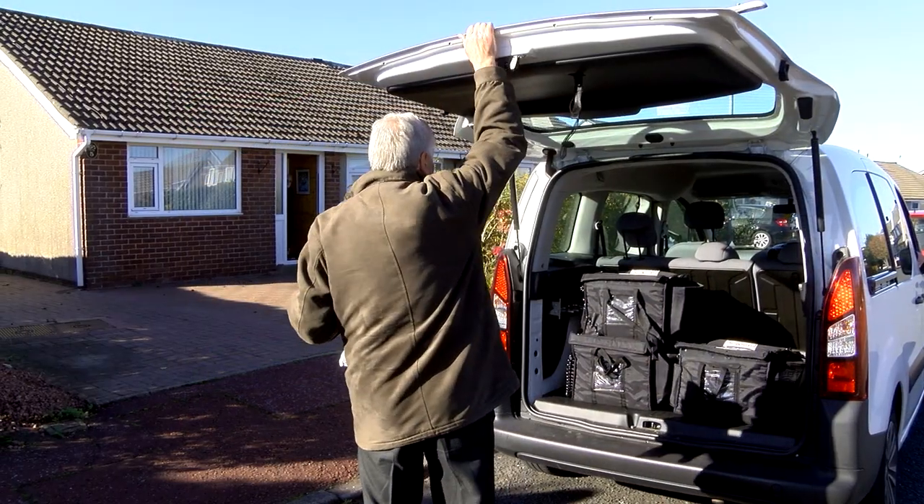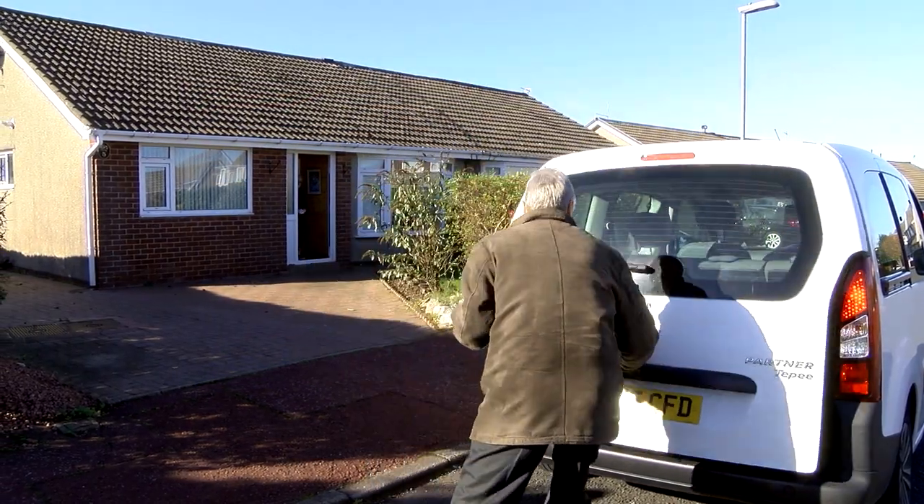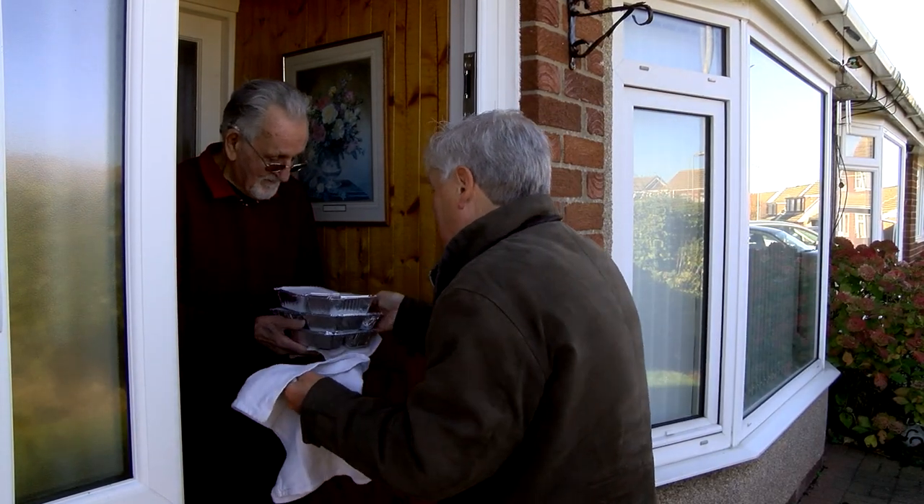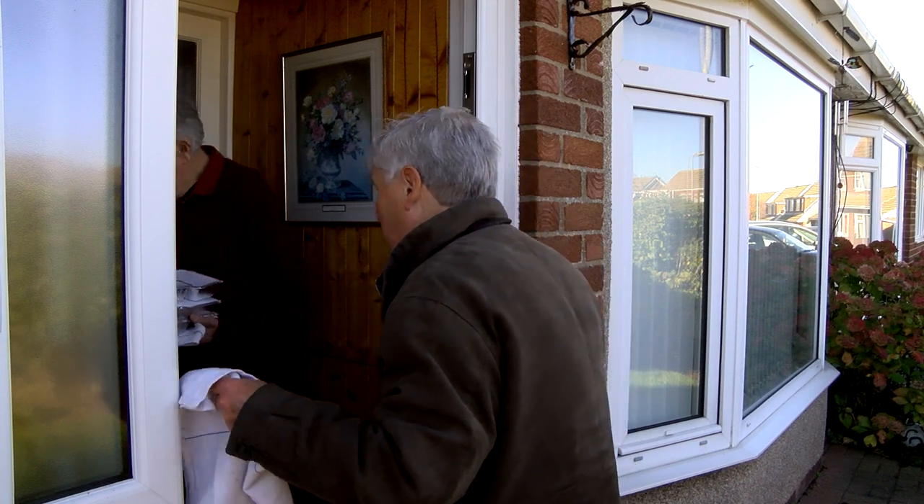I have been a volunteer for 20 years. The volunteers play an absolutely vital role to enable us to continue with this service. I set off at 10 o'clock to arrive at the hospital in time for an 11 o'clock start. This is normally a two-hour job. There are two rounds and normally it would be between 40 to 50 meals.